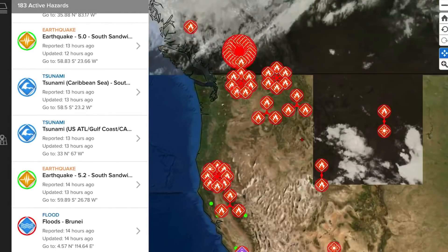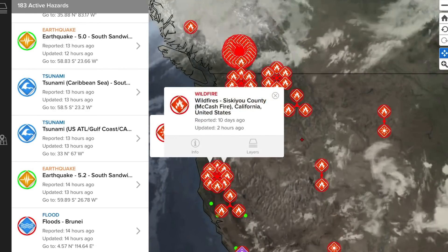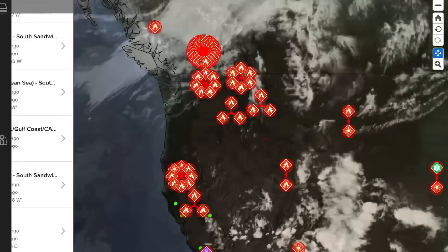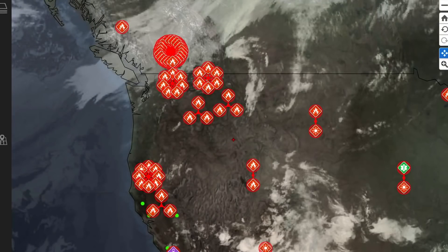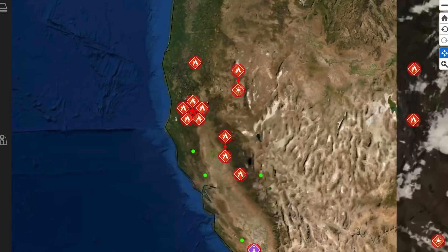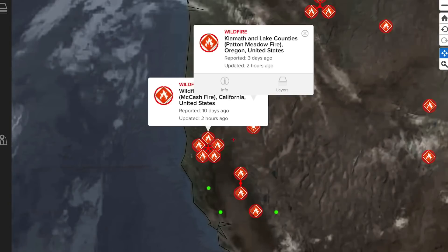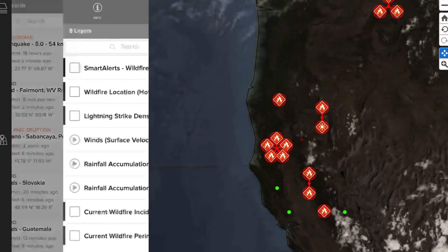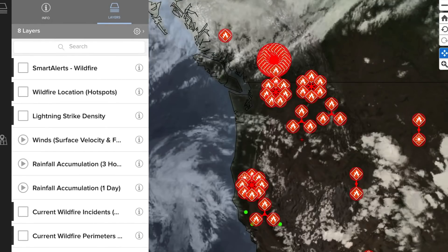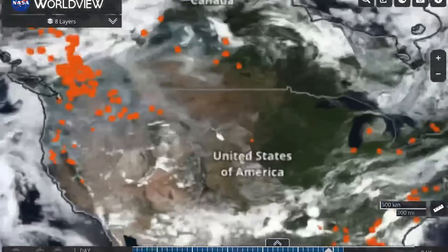Many fires are still breaking out and burning across Northern California, Washington, and Oregon. Stay safe — the air quality is really, really poor across North America right now. NASA Worldview is showing some very intense smoke, and seeing it from satellite imagery is incredible.